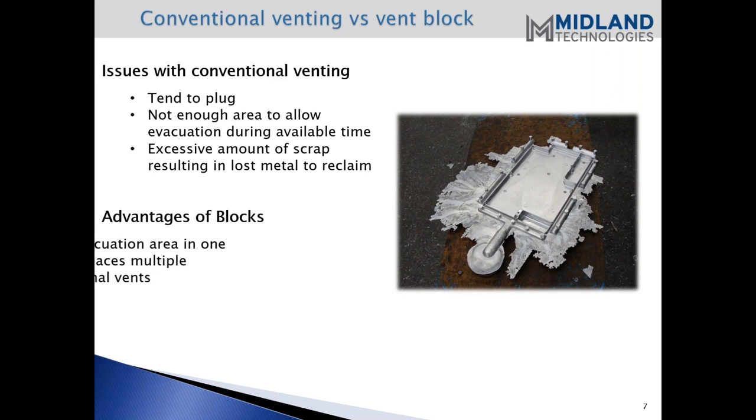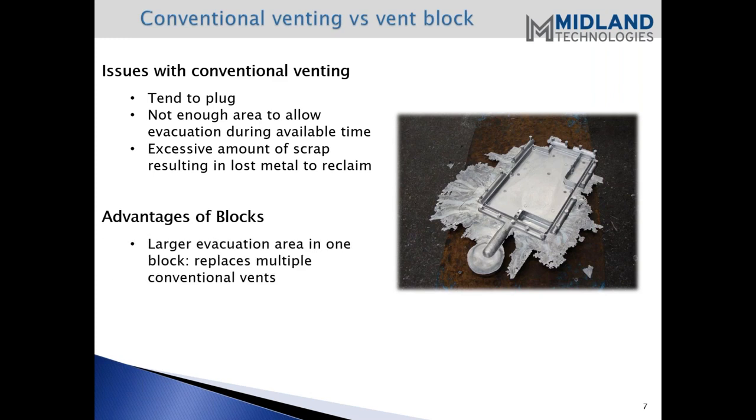The advantages of a block: with blocks we have a larger evacuation area. We can usually always exceed the amount of venting capable or required when we do the calculations for venting. The blocks can also be cooled - we'll get into an explanation of how they function. The metal can be reclaimed. The only metal that can't be reclaimed with the block is that last portion of material as it solidifies in the block itself.